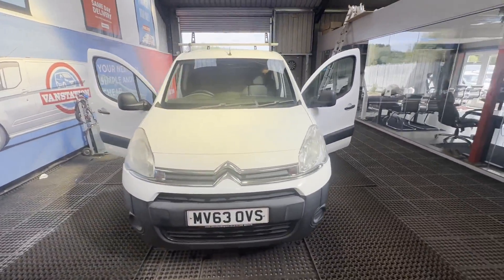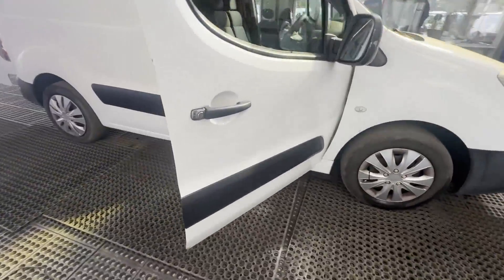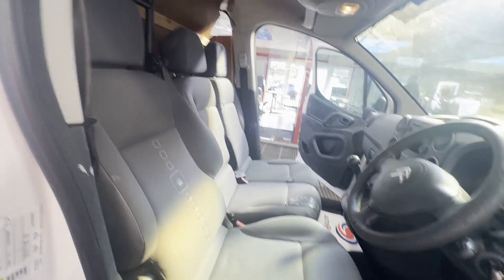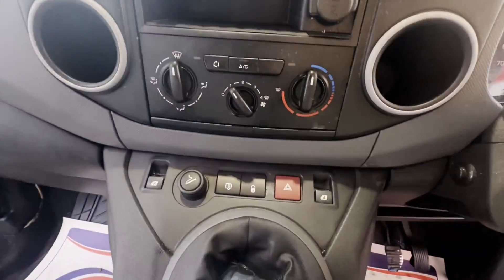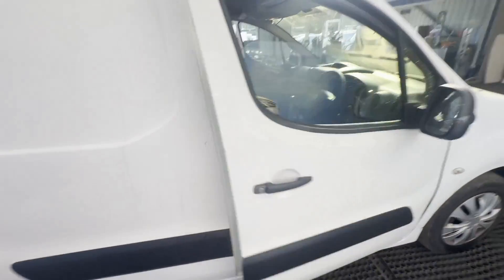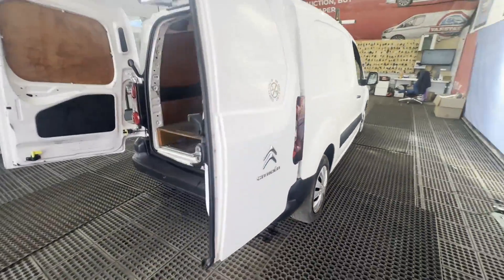Model 63-plate Citroën Berlingo HDi 75 L1 625 Enterprise body, white panel van. Mileage: 187,169. MOT the 10th of October 2024. Engine: 1560cc DV6 ETEDC. Transmission: five-speed manual, front-wheel drive. Mechanical summary: starts perfect, runs perfect.